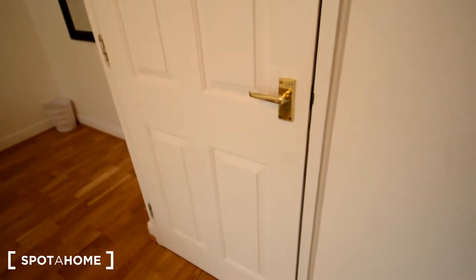Hey guys, this is Gebert for Spotahome and I'm going to be showing you a new room available on this five bedroom house in Canary Wharf. Let's have a look — we have the entrance there, a big mirror, some space, and there's going to be a desk added to this room also.